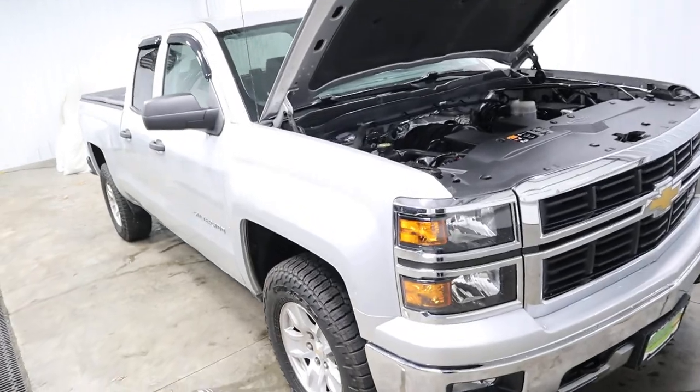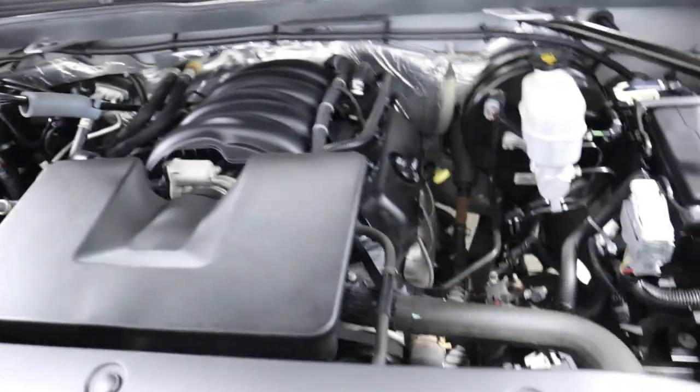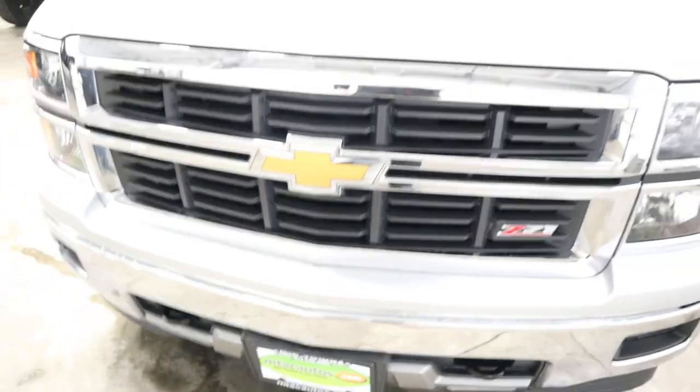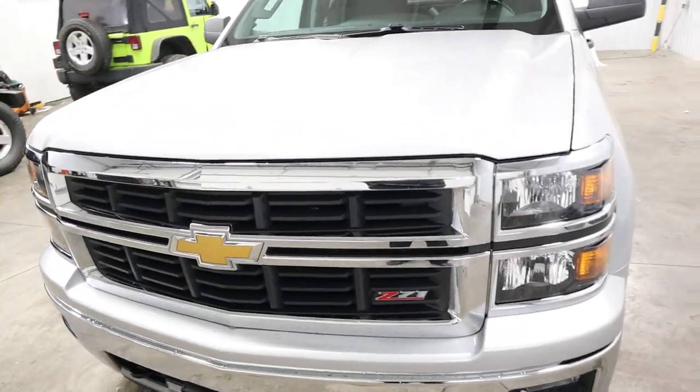It has a 4.3 liter V8 engine and as you can see it is so clean you can eat breakfast, lunch, and dinner off of it and still not get it dirty. As you check out that grille, hood, and windshield you'll notice there are no dents or scratches of any kind. This truck is in immaculate shape.